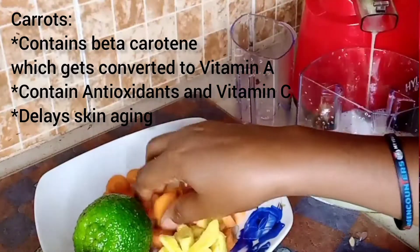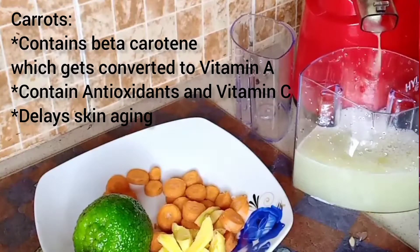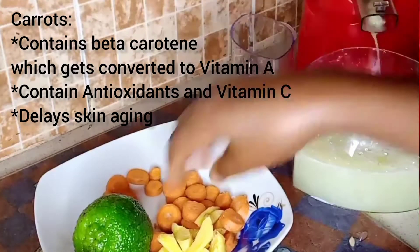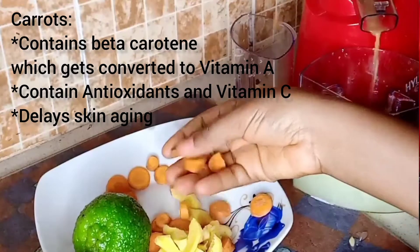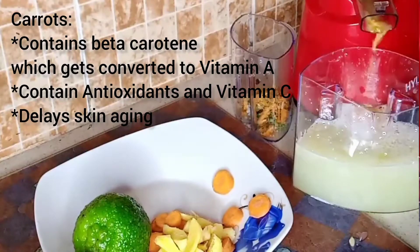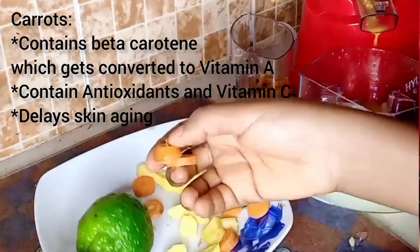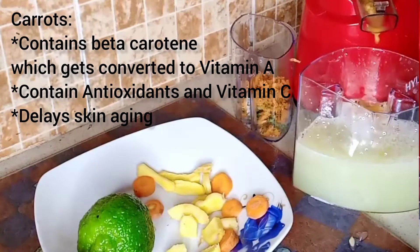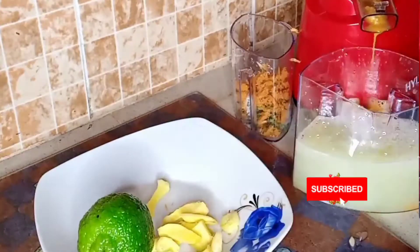Carrots also contain antioxidants and vitamin C that help to fight skin inflammation and delay your skin's aging, thereby keeping it healthy for a very long time. The carrots will make your skin look smooth and glowing.